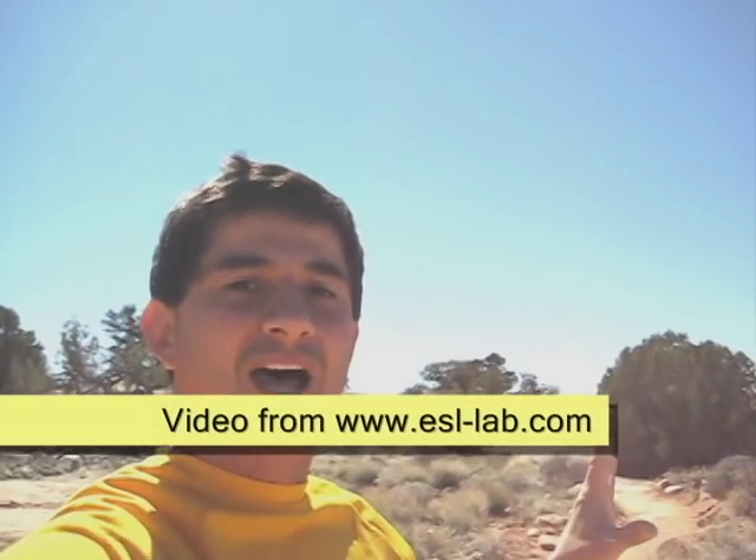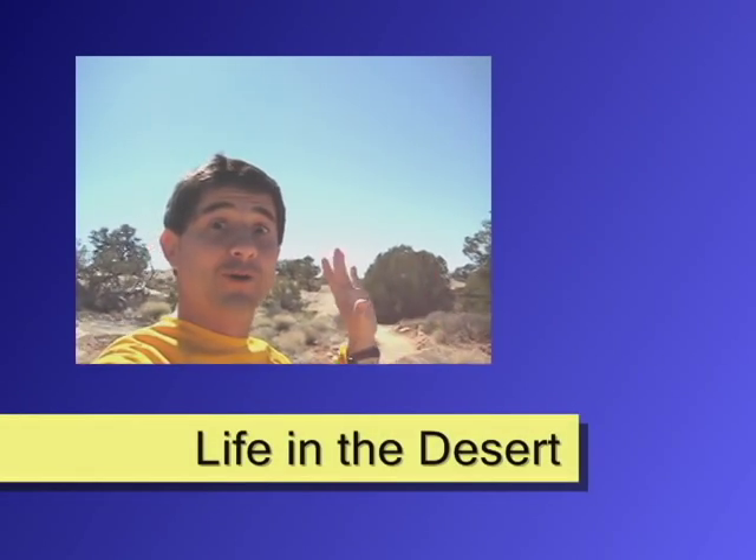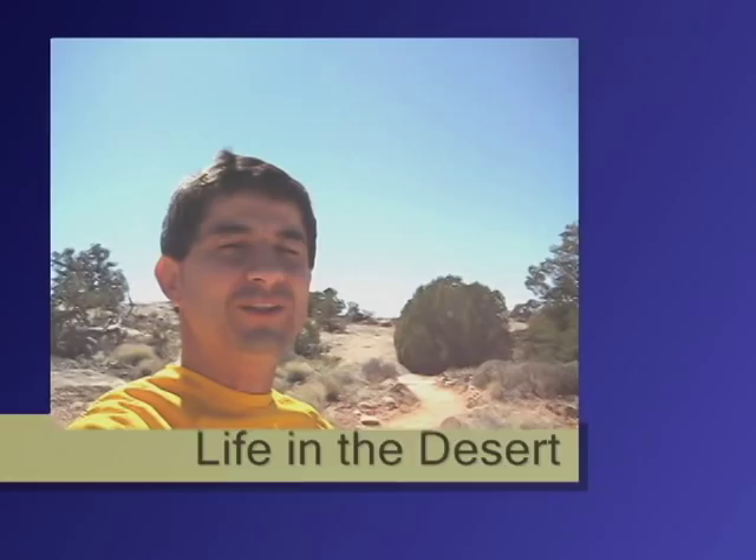Hi, right now I'm at Pothole Point Trail in Canyonlands National Park at the Needle section. We're gonna see something — wow, cool, fantastic — something you don't imagine you'll see in the desert: shrimp. Come with me.